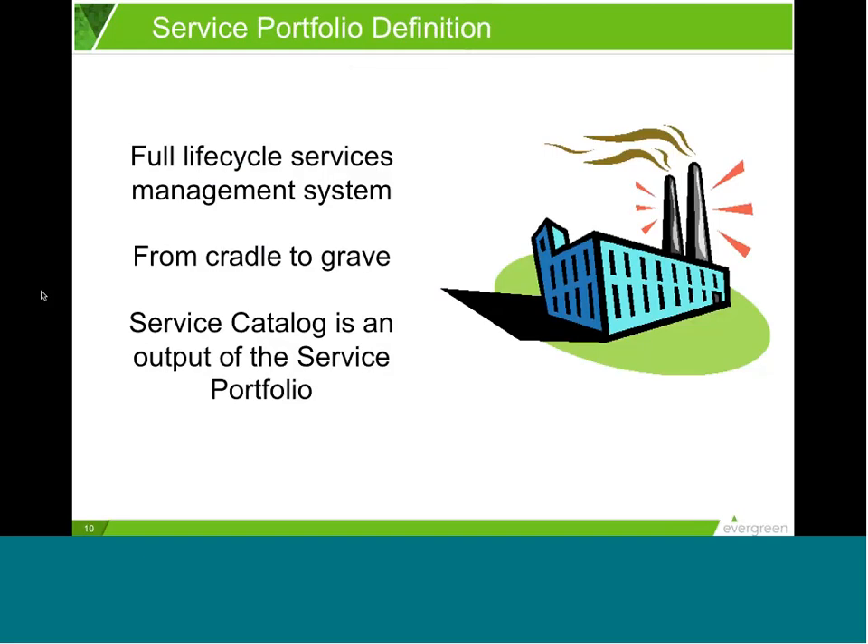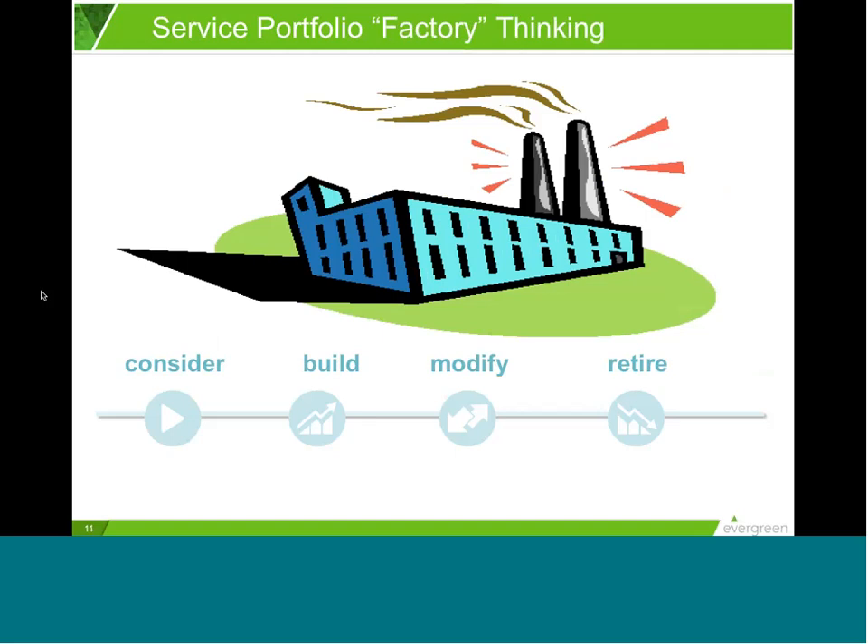If the service catalog is our current storefront of active offerings, the service portfolio is the process that proactively manages the full lifecycle of a service from cradle to grave. Think of the service portfolio as a factory. At the front end, we have 'consider,' which is our demand or intake funnel. As you start down this path, you may get more requests for new services than you can deliver on. Which are most important? Which have the greatest value? Is value a balance of customer outcome, cost to create, complexity, and risk? It's important to have a consistent basis for ranking and managing new service requests.